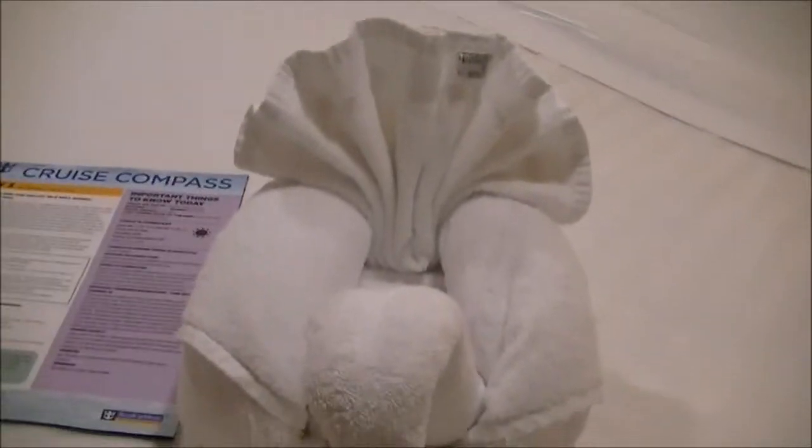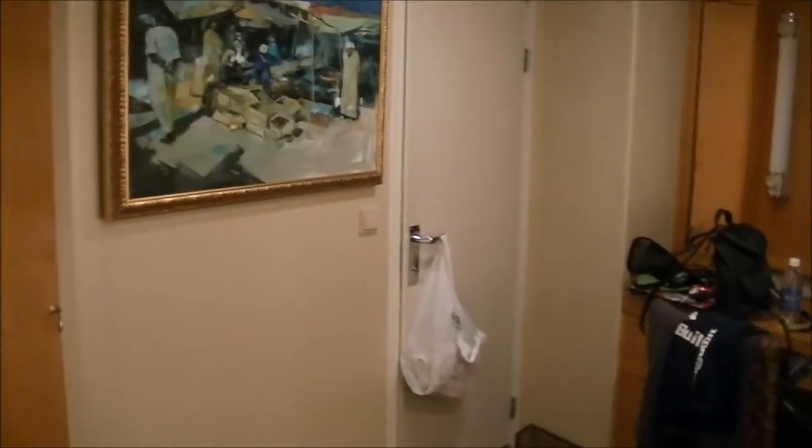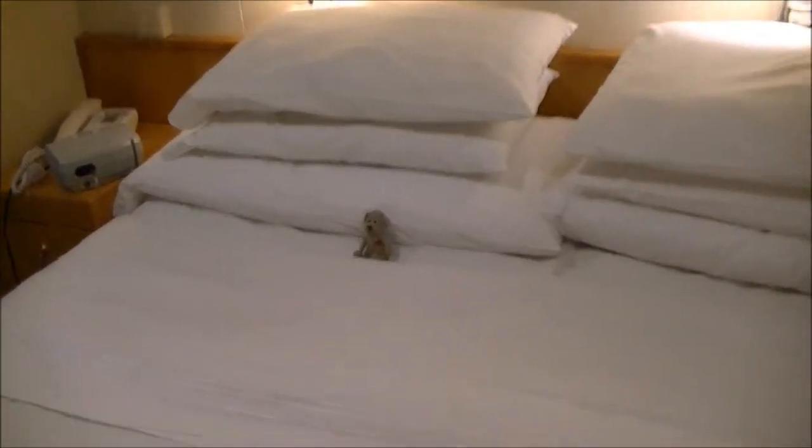We just got back from dinner and I picked up Kaden from the little kids' play area. I wanted to show this cute little animal they put on the bed - so cute! Tonight they made us a little towel animal - is it a turkey or a swan? It's really cute. Here's a quick room tour: a little vanity - a mess of course - and the bed, and there's Kaden's little huggy bear.